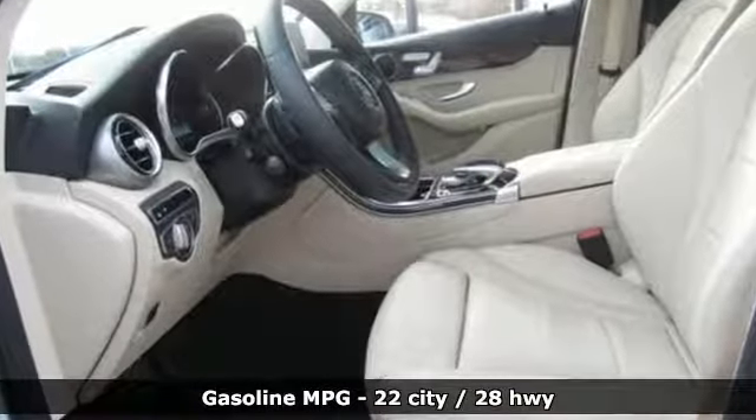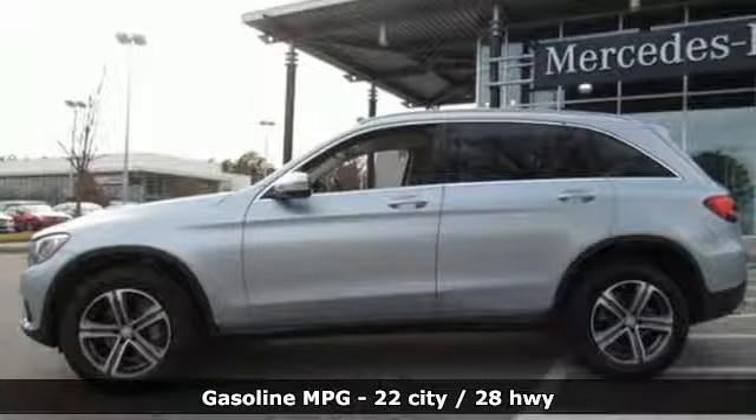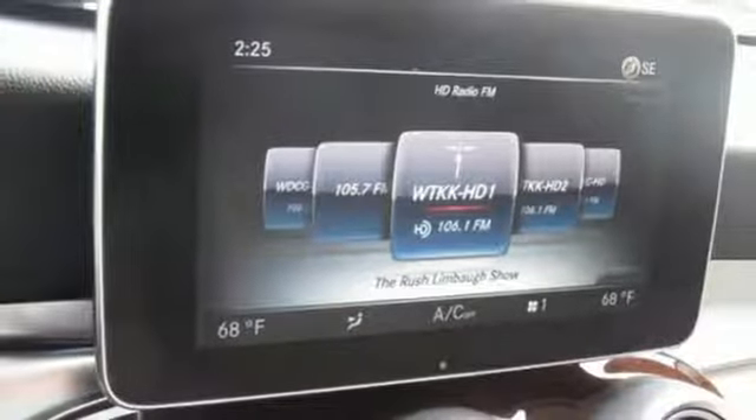Intercooled turbo inline four-cylinder engine, gas pressurized shocks, external memory control, power heated mirrors, dual-zone climate control, and auto-dimming rearview mirror.